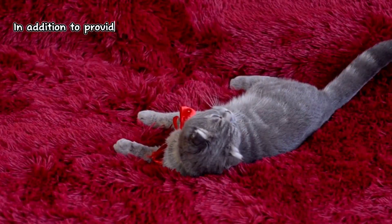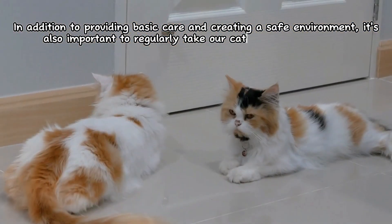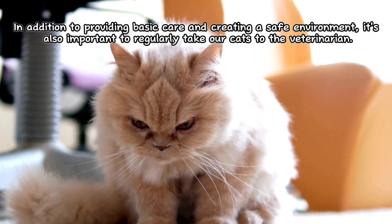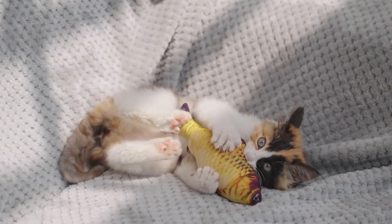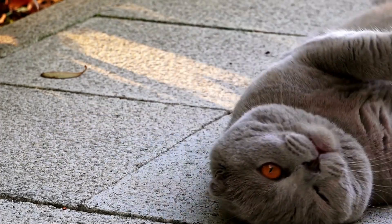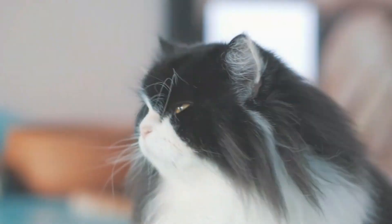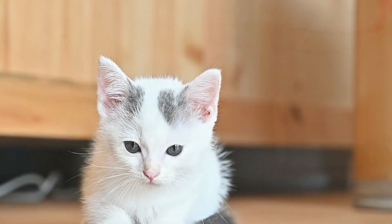In addition to providing basic care and creating a safe environment, it's also important to regularly take our cats to the veterinarian. Regular vet visits help ensure our cats stay healthy and free from diseases. The vet will perform physical examinations, administer vaccinations, and provide advice on further health care.